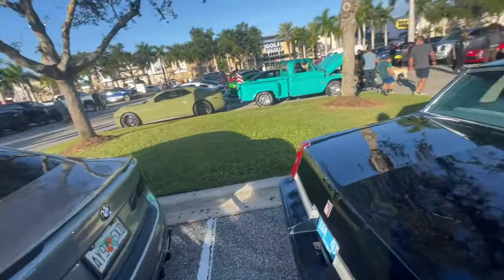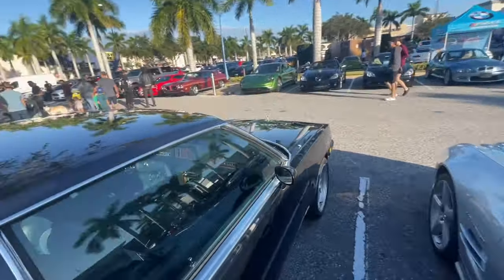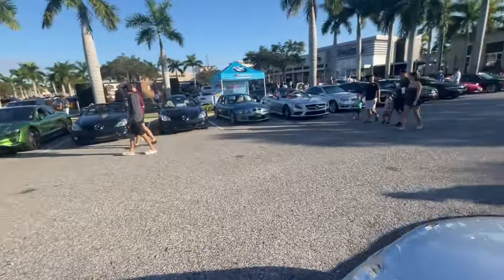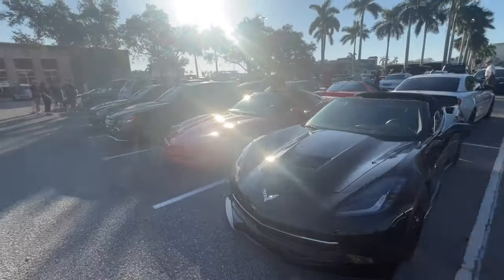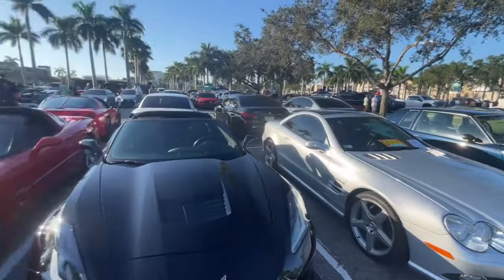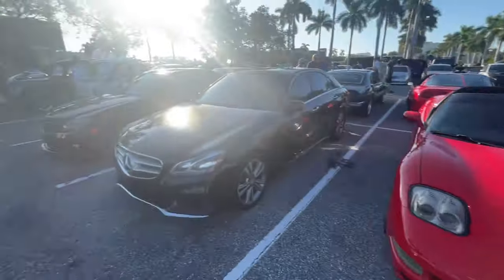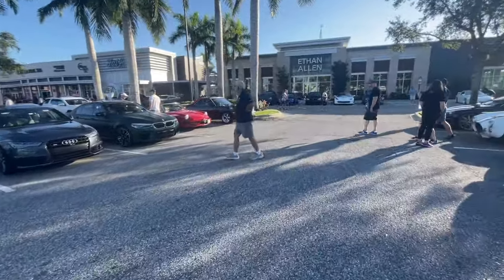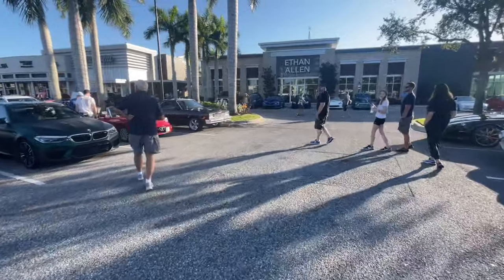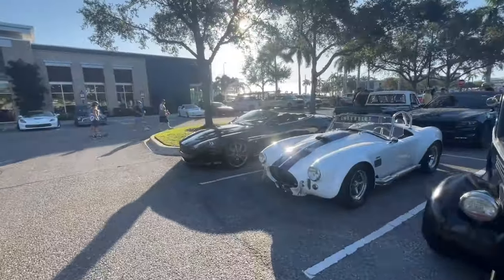Oldsmobile Cutlass — that's actually super clean. Honestly might be one of my favorites I've seen here. I just really like these older American cars. Honestly, might get one in the future. They're just super clean looking, especially when they're nice and stock like that. We got a Corvette with the pop-up delete — that's an interesting choice. More Mercs. Alfa Romeo Spider — that's a cool one next to an El Camino. Then we got a Shelby Cobra next to an Aston Martin Vanquish.